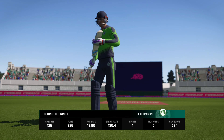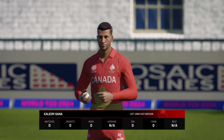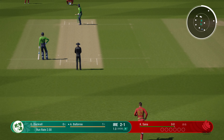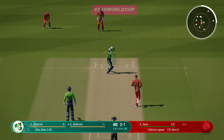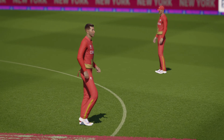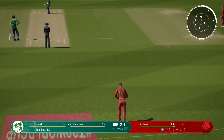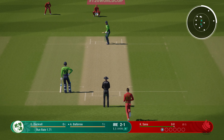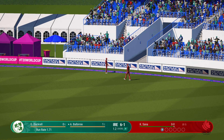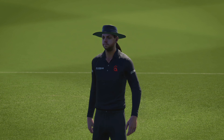Coming to the wicket, they'll be looking to play within the V early and expand as they get settled. Sana, the left-armed medium bowler, is coming into the attack from the north end. That's racing away — the gap was left open for them and they were happy to oblige. Picked it early, got into position well and punched it to the boundary.